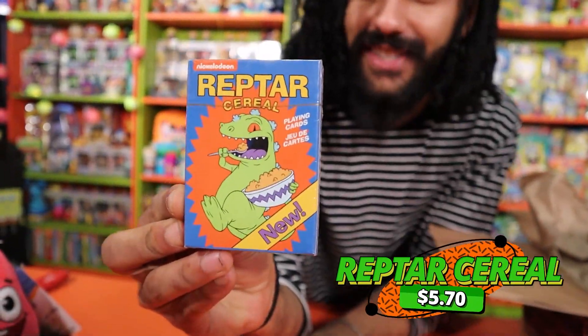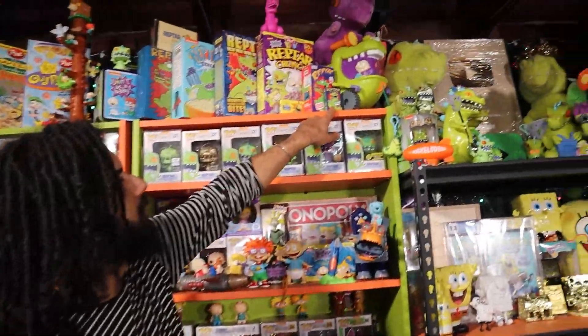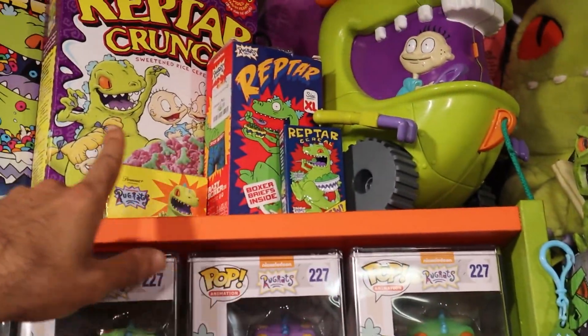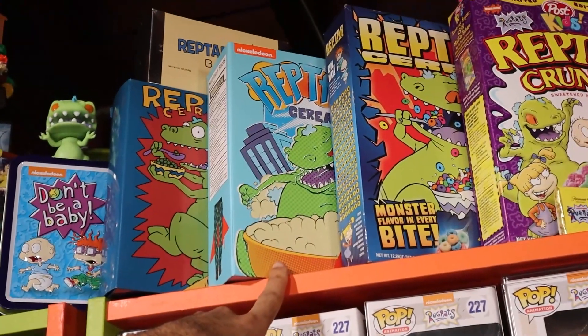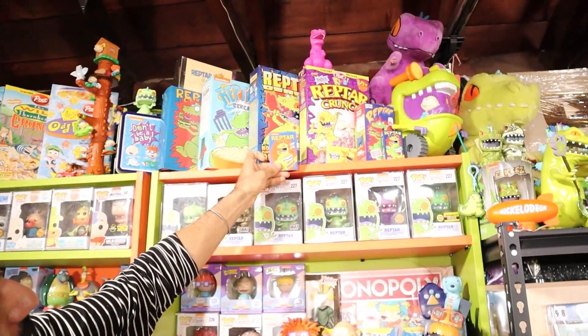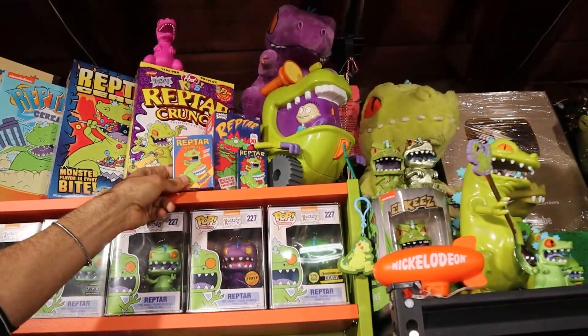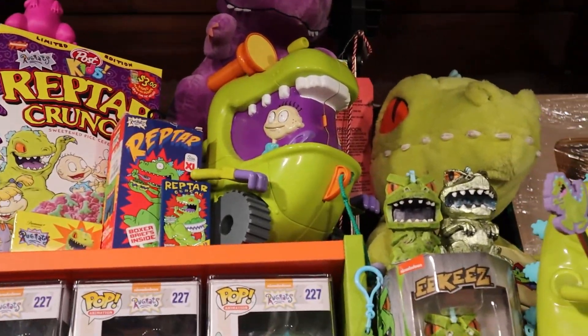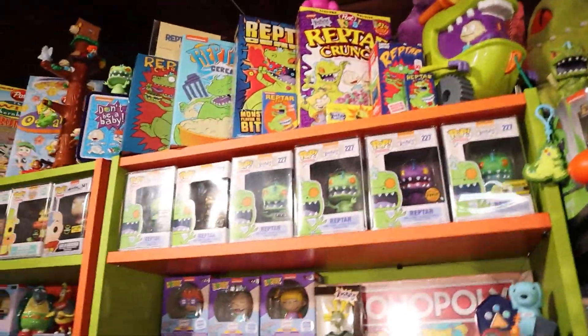This next one isn't Patrick Star related - it's another variation of the Reptar cereal box. We're creating the world's biggest collection of Reptar cereal boxes. We already have the little mini one from Five Below, the boxers, the original Reptar Crunch, the Reptar cereal, the Nickelodeon set, the Reptar cereal pajama pants, and the Reptar cereal bowl. Now we have the Reptar cereal playing cards - it's slightly different, more orange in color rather than red, and it's a whole different colored cereal too.